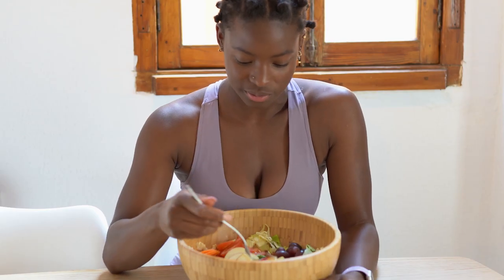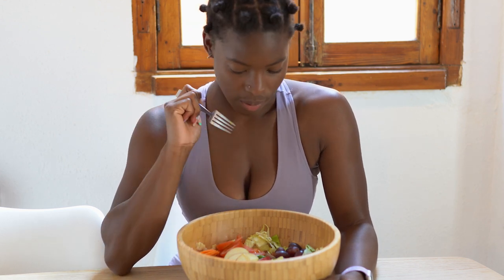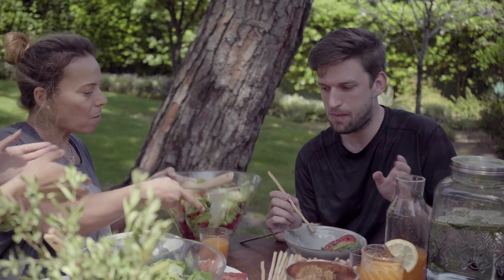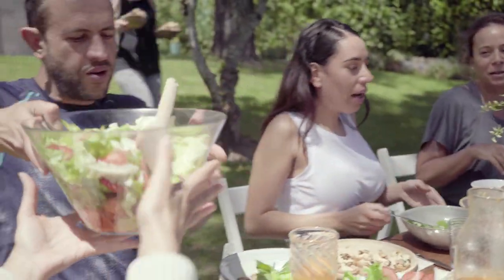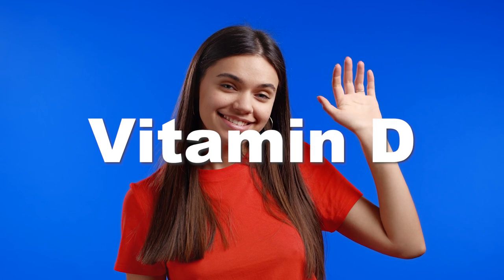Bad cholesterol doesn't have to be fatal. By eating a diet rich in good fats, it is possible to restore normal HDL cholesterol levels. Remember that a healthy and varied diet also contributes to your overall health, energy, and well-being. Have you ever had to deal with bad cholesterol? If so, how did you lower it? Tell us all about it in the comments. Thank you for your loyalty and we'll see you in a few days for a video on vitamin D — what it's used for and where to find it in food. See you soon!